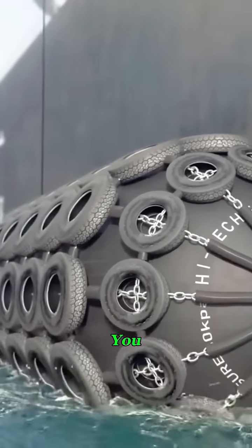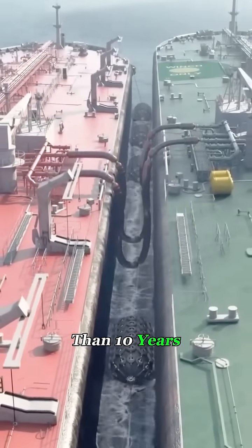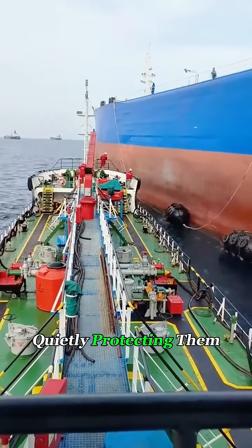Don't let its simple look fool you. Each one can handle hundreds of tons of pressure and last more than 10 years. Whether it's a cargo ship, an oil tanker, or an offshore platform, you'll almost always find these floating airbags quietly protecting them from disaster.